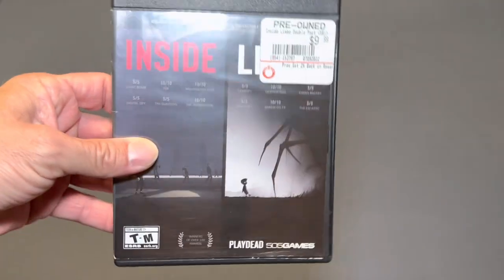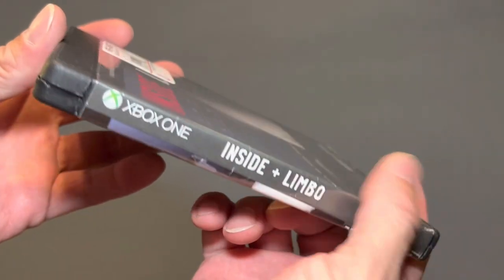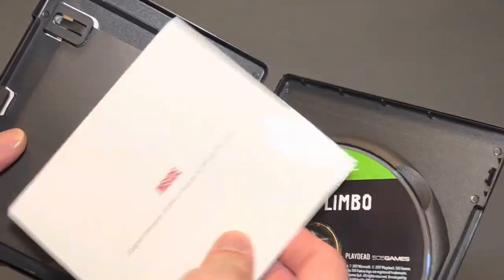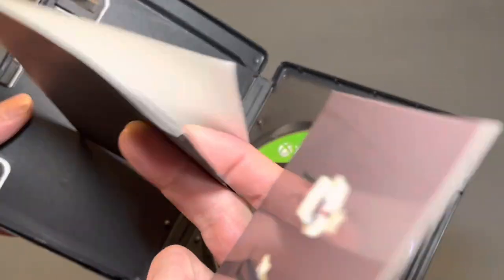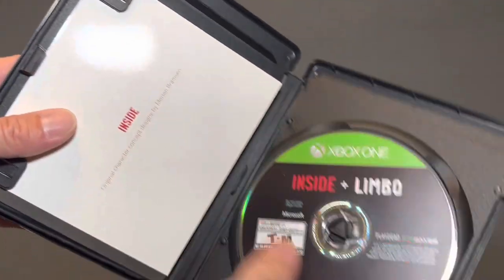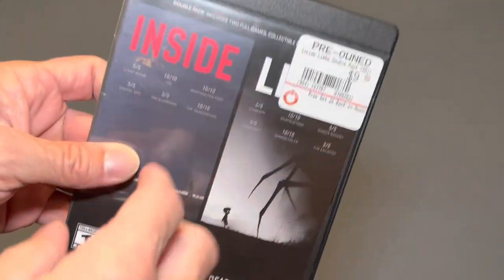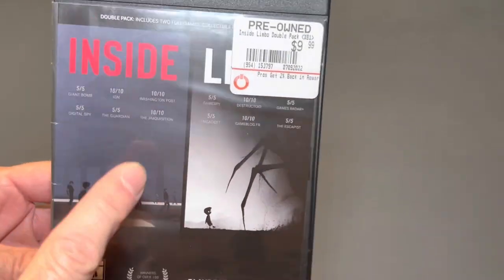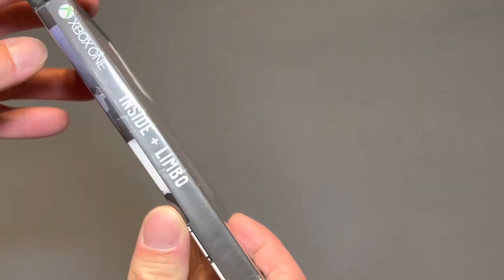First I'm going to start off with some GameStop pickups. These were four for $20, and I picked these up plus my $5 off for the month, so these were actually $15 and I got them for $3.50 apiece. The first one is Inside and Limbo for the Xbox One. I do need to get a replacement case for it, but it does have both of the inserts. Limbo I have played and beat; Inside I have never played before, so I'm really interested to check that out. For $3.50 I had to pick that up.